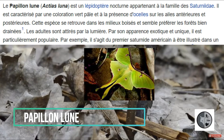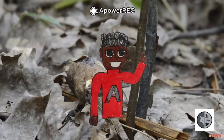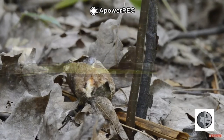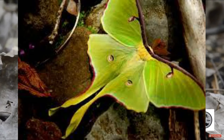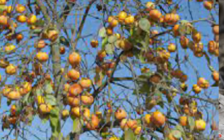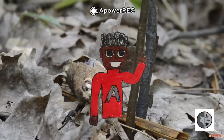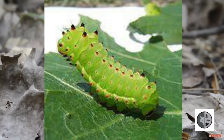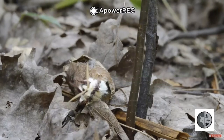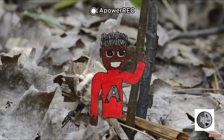Continuons avec le papillon lune. C'est un papillon nocturne de la famille des Saturniidae. Son envergure est en moyenne de 9,75 cm. Les mâles ont des antennes larges pour repérer les phéromones des femelles. Elles pondent entre 400 et 600 œufs sur les feuilles de plusieurs plantes dont les chenilles se nourrissent, comme le bouleau, l'aulne, le plaqueminier et le noyer. Les œufs éclosent 8 à 20 jours après leur ponte. Les jeunes chenilles vivent en groupe jusqu'à leur troisième stade. Chaque stade prend une semaine à se réaliser. Pendant les deux premiers stades, la chenille est verte avec deux petites touches de noir.